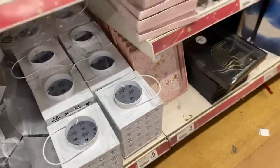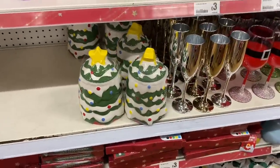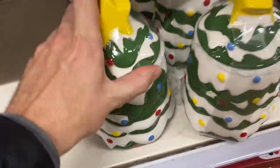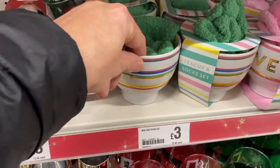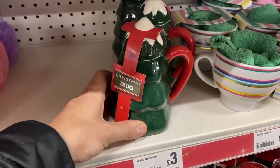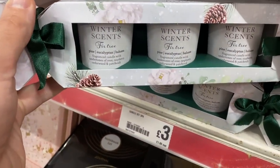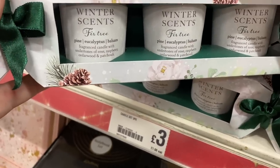So stay tuned for that. Don't forget to subscribe if you're new here for weekly videos. I think these might be the storage jars for a fiver - quite a nice Christmas tree design. We've got these teacup and sock sets for £3. And this is sweet - Christmas tree mug. I thought these candle sets look nice for £3. We've got different festive scents - fir tree, pine eucalyptus and balsam.